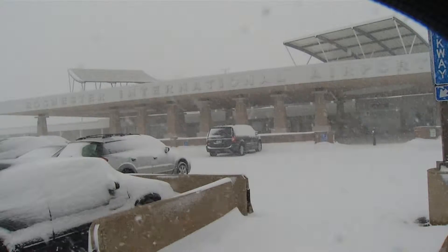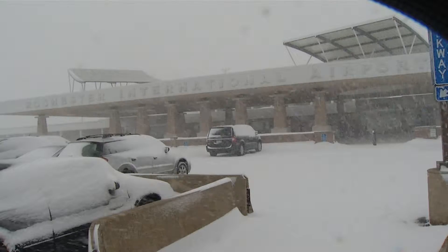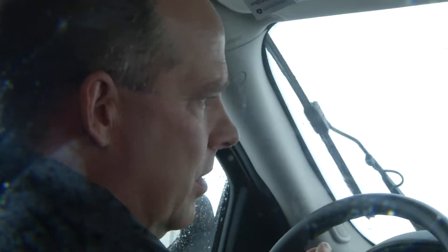At Rochester International Airport, snow almost never closes the place down. The only times that I can recall we've ever closed is when it becomes a real safety issue.